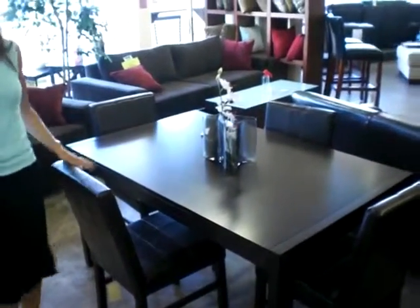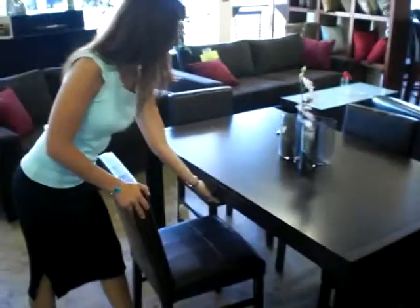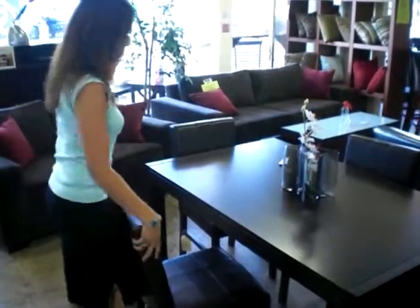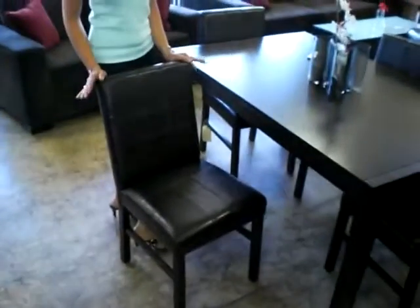This is another new set for us as well — this one's a little different, it has a drawer on each side. Very convenient. Beautiful modern chairs to go with it. Very cool.